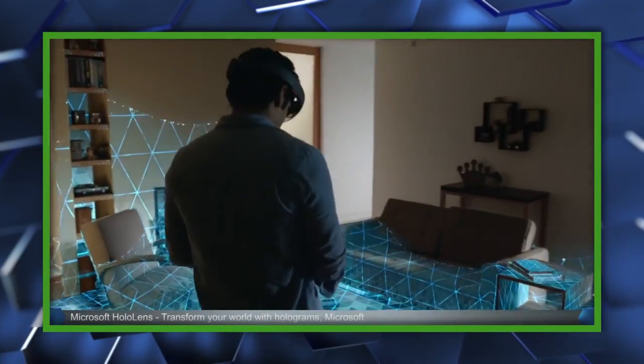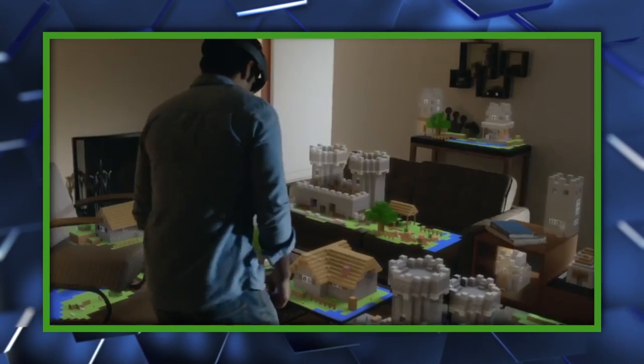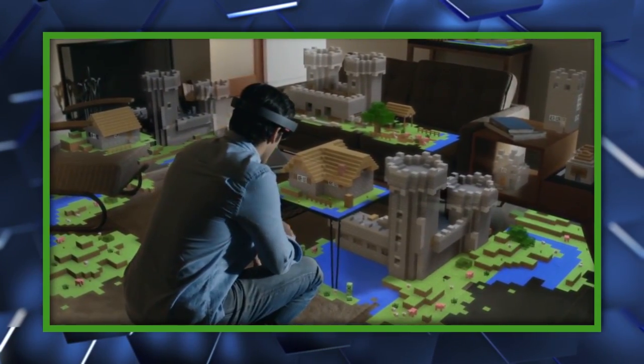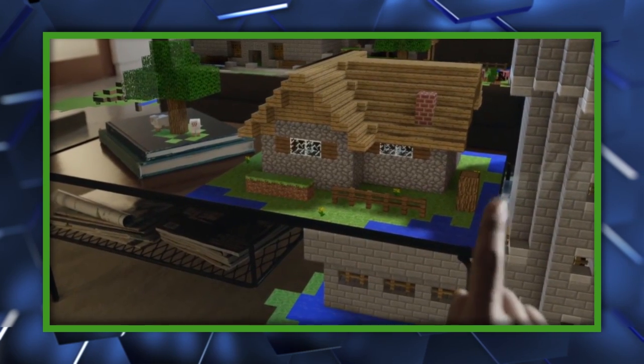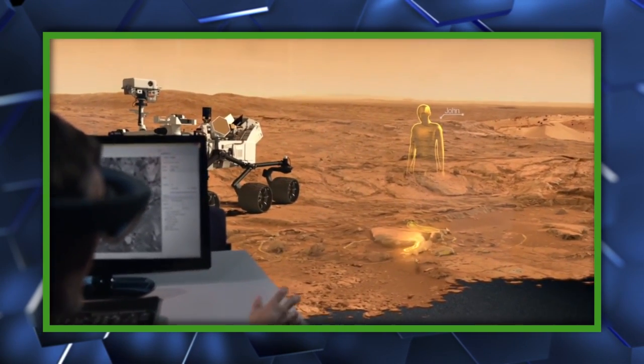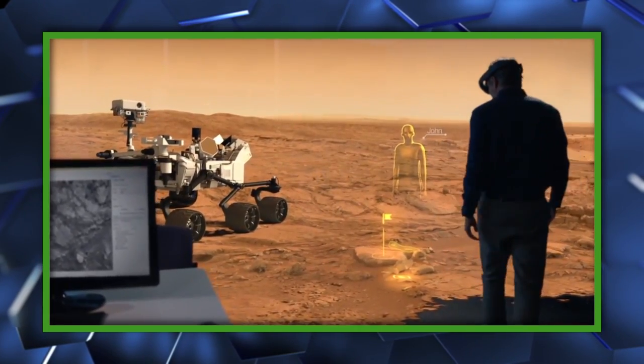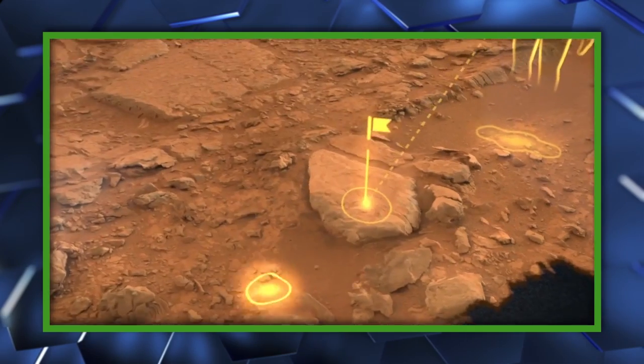In that particular concept video, the headset projects the blocky world into the living room, enabling the player to place blocks and dig out walls with a flick of the finger. Obviously this isn't current technology, but it looks like this may be the rumored virtual reality headset the company has been working on, and they're taking it in a slightly different direction than its fellows Oculus Rift and Project Morpheus.